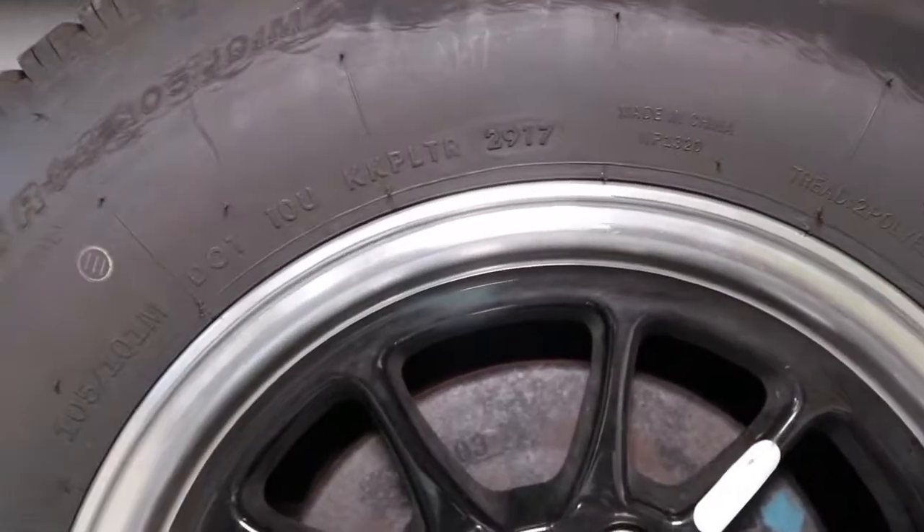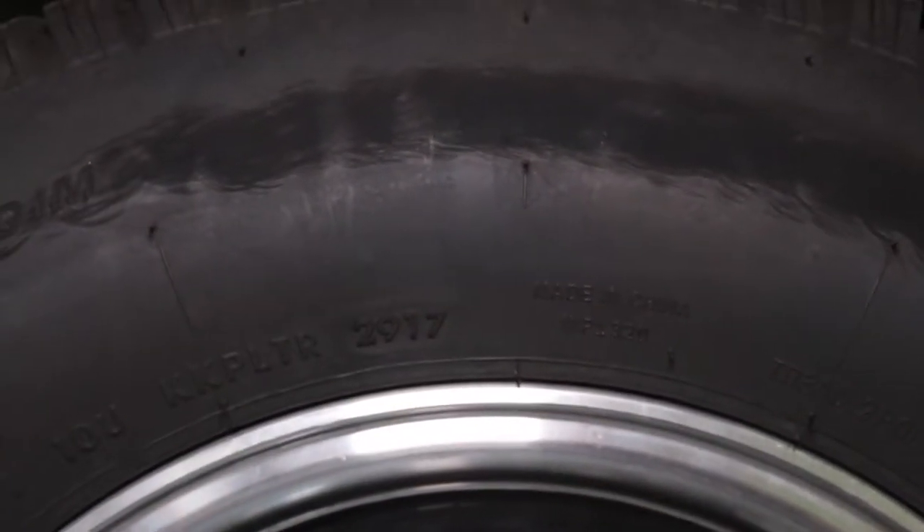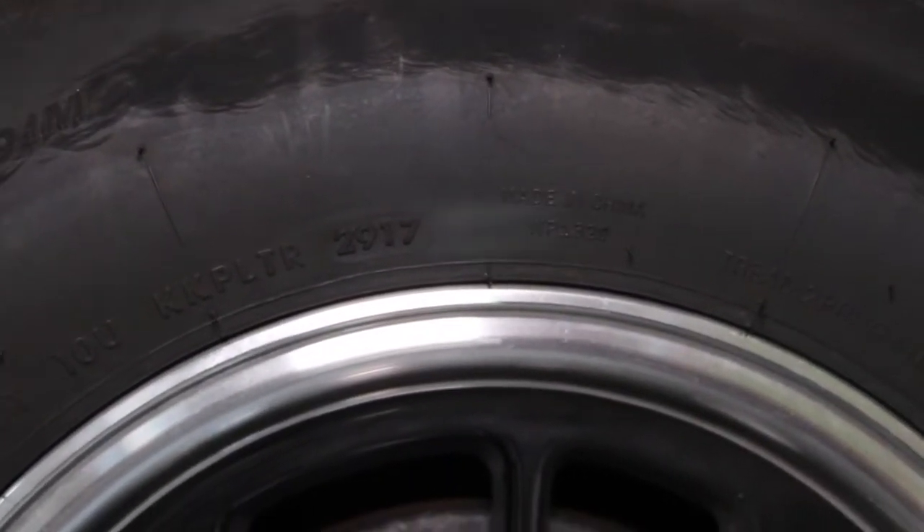Look at the date code on the tire — it shows the week and year they were manufactured, so make sure to check that out.